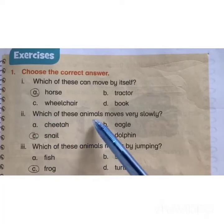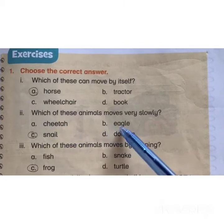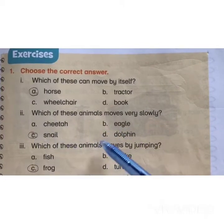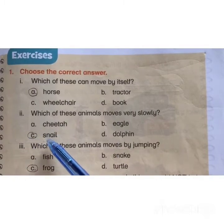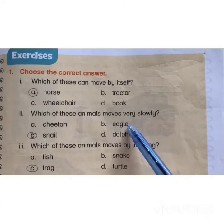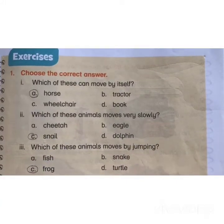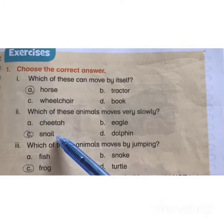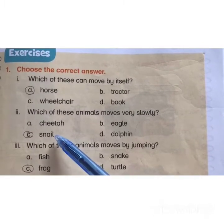Which of these animals moves very slowly? A) cheetah, B) eagle, C) snail, D) dolphin. The correct answer is C) snail. Cheetah moves very fast, eagle flies very fast, but snail moves very slowly because they have to produce a certain slime liquid with which they move.